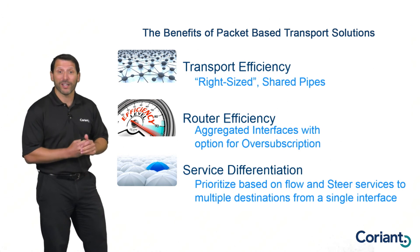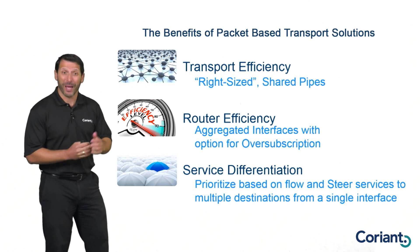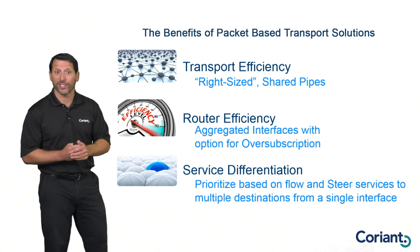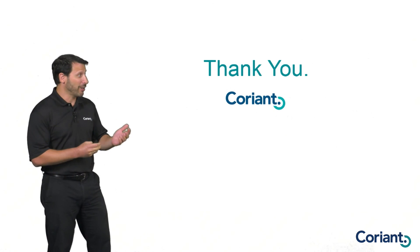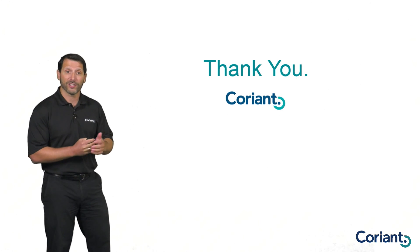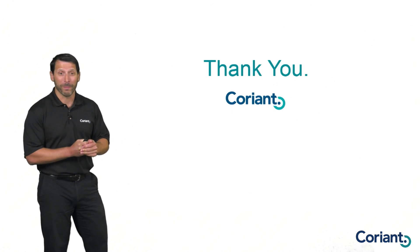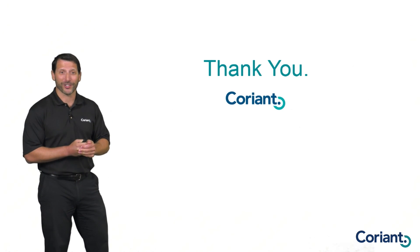These are the key benefits of packet-based transport networks. Coriant is very heavily invested in packet-based transport solutions and has a very broad suite of offerings. If you're interested in hearing more about those solutions, please visit us at Coriant.com, or check out some of our other videos on packet-based solutions, or our video on a unique concept called Universal Transport Solutions based on our mTerra platform. Thanks for watching.